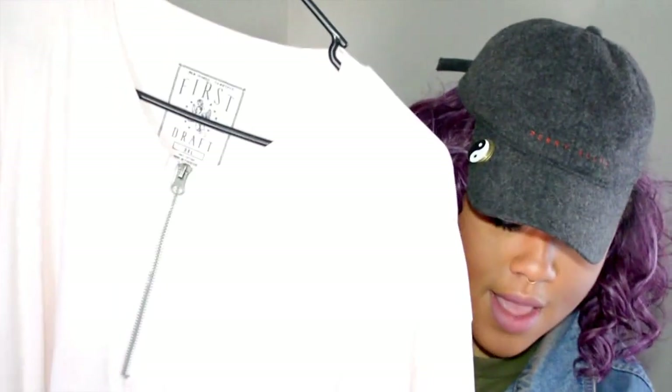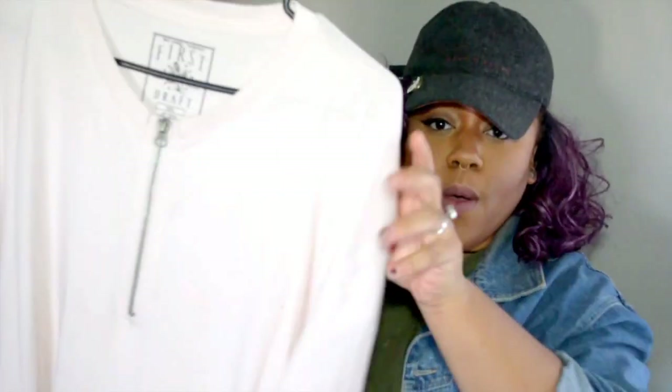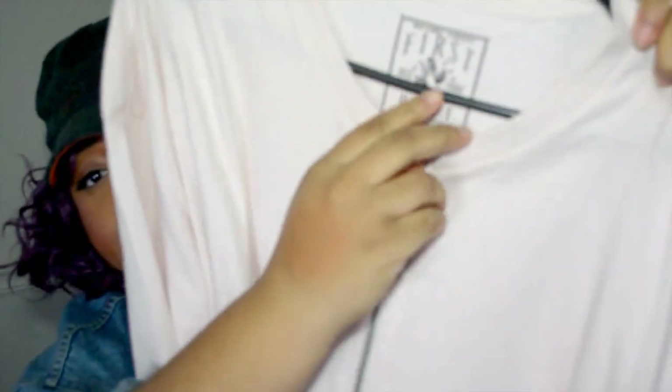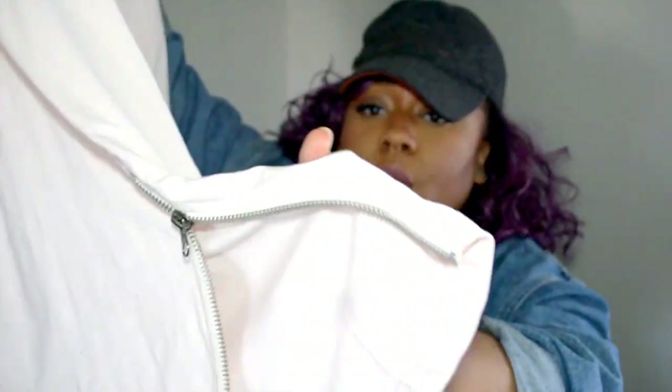The next two shirts I got are some longline tees. I got one in a pale pink and it has a zipper on the front that comes down to about mid-sternum, and it also has zippers on the side, which are awesome. It is definitely a longline tee.